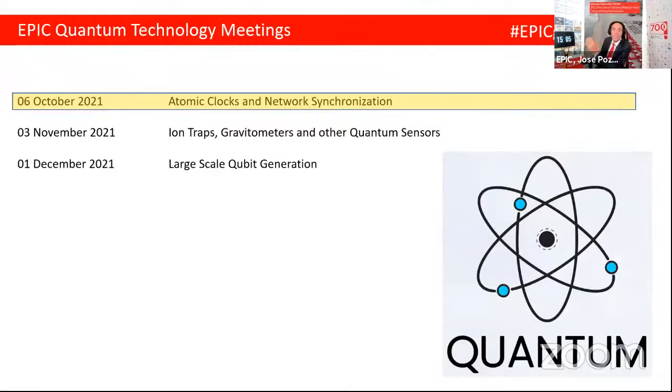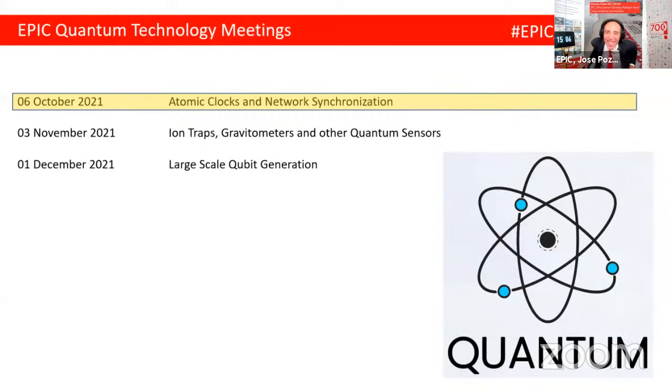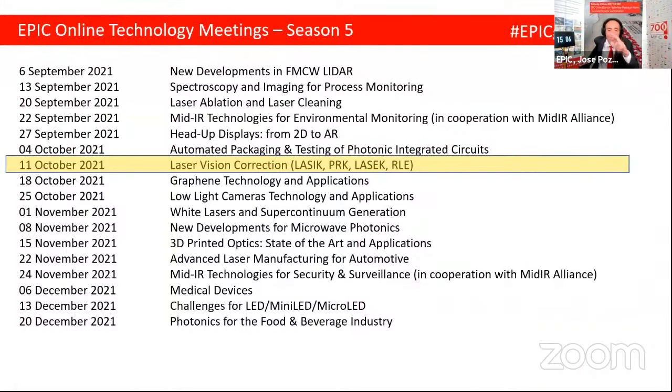Today is our first meeting of this season on quantum technologies. On the 3rd of November, ion traps, gravitometers, and other quantum sensing applications. And on the 1st of December — the big one — large-scale qubit generation using photonics, ions, and superconductors. That's going to be spectacular. We also organize events in photonics; next Monday we have our laser vision correction meeting. But today is all about atomic clocks.